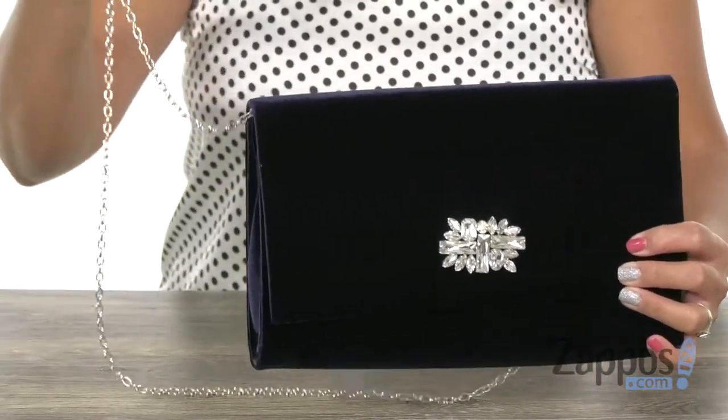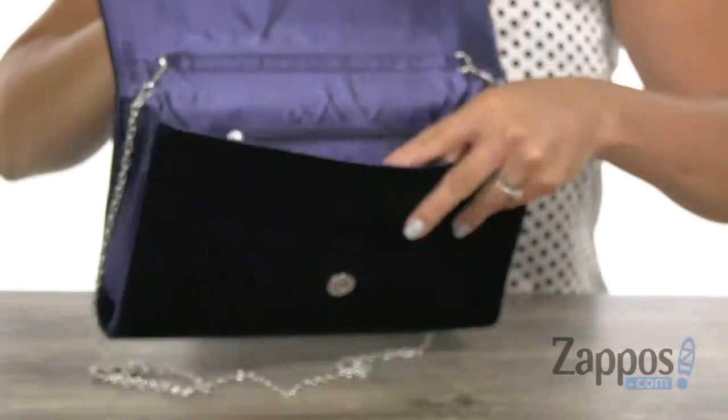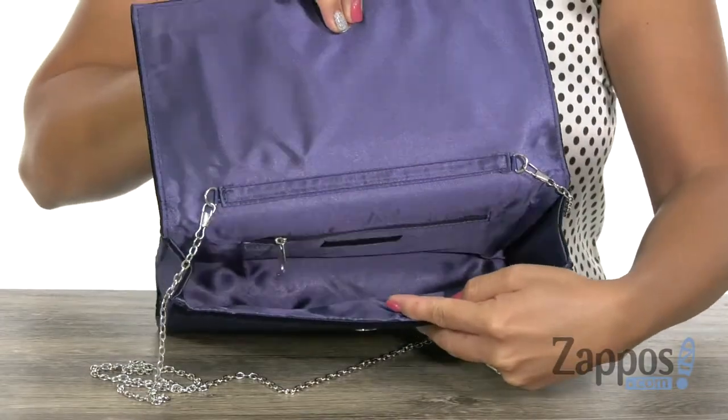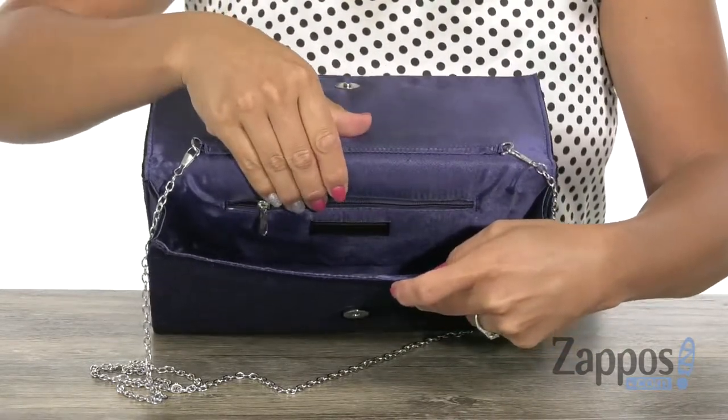Of pizzazz. You have this detachable chain crossbody strap and there's a snap closure. When you open it up, lots of space in here for your essentials for that fun-filled night that you're going to be having. At the back wall, there's a little zipper pocket so you can stay organized.